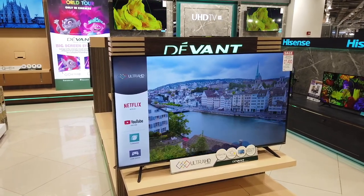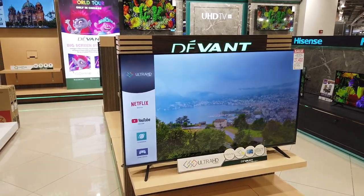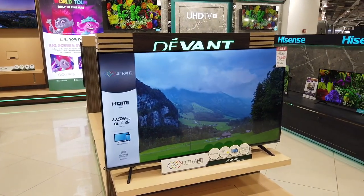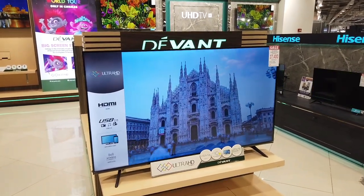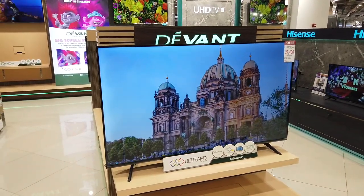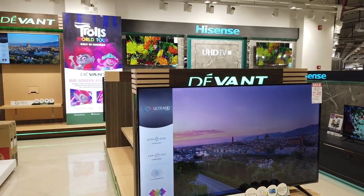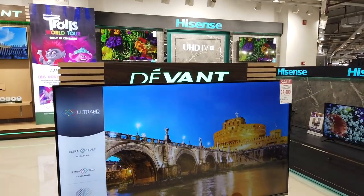I was showing you the Hisense Ultra High Definition Quantum TV, but this is their sister company — Vant. For 55 inches, this is lower than the Hisense at only ₱27,400, which works out to ₱2,537 for 12 months on installment. You can see the color quality projecting from the Hisense UHD TV is still the best one. Although they are the same company, Vant and Hisense are the same — but the Vant is cheaper price-wise.